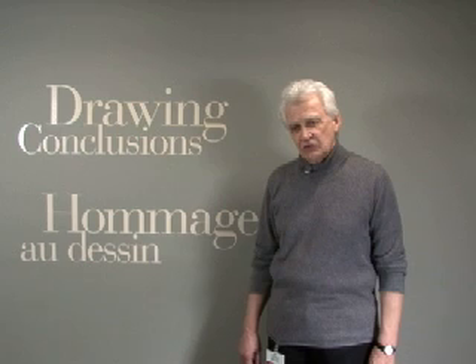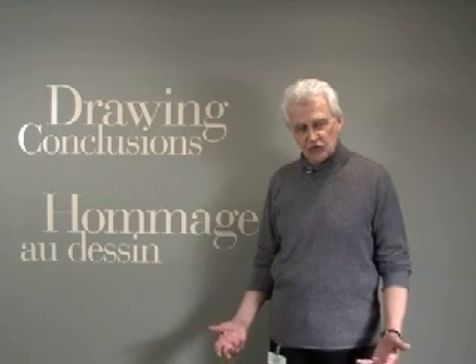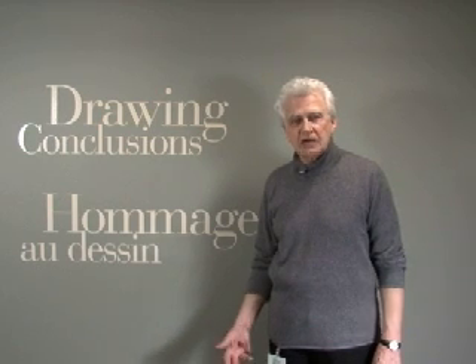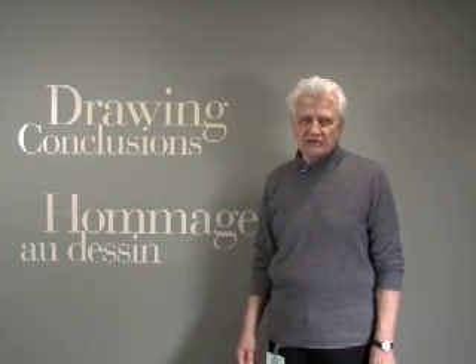Each of the artists from the original group is represented here in their various ways of drawing. This show is meant to jolt people into seeing the Group of Seven again — to forget for the moment that they were painters and see them in their skill in drawing. It's called Drawing Conclusions. It's running from now until June at the McMichael. It fills two full large galleries, 115 works. And I think you will see a Group of Seven that many of you did not know existed.